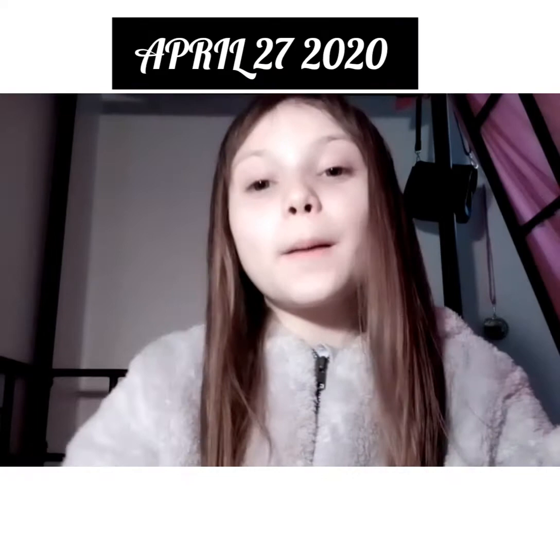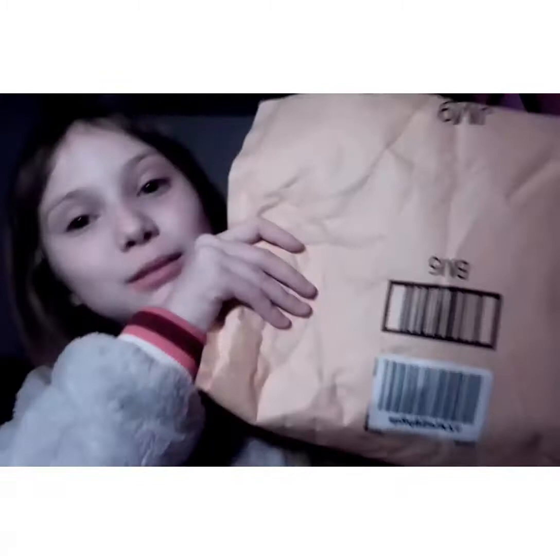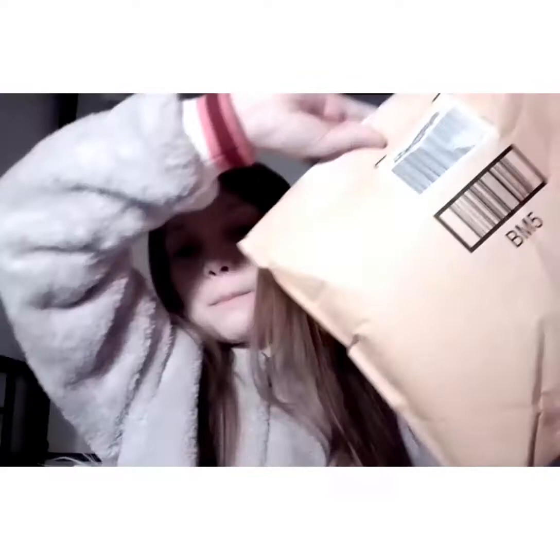Hey guys, welcome or welcome back to another YouTube video. It's Natalie, or whatever you'd like to call me. Today we are going to be doing another unboxing from Amazon. I got a package from Amazon because I told you guys in my last video, my updated room tour, that I would do another unboxing. Finally my package came today, like a week or two weeks after I ordered it a couple weeks ago, so I had to wait but it's finally here and I'm very excited.